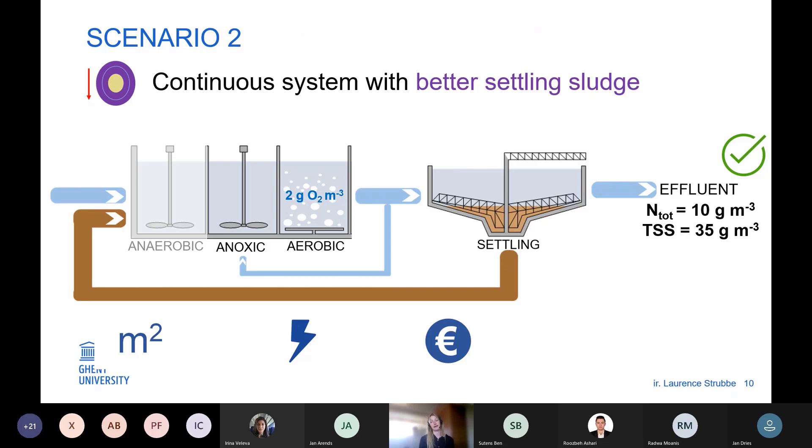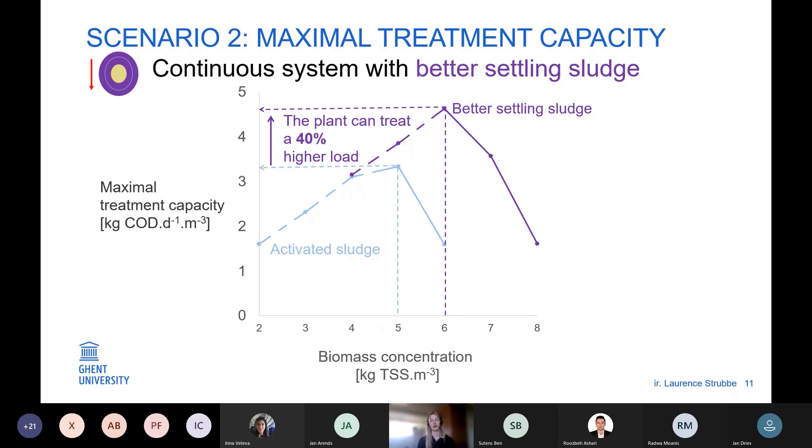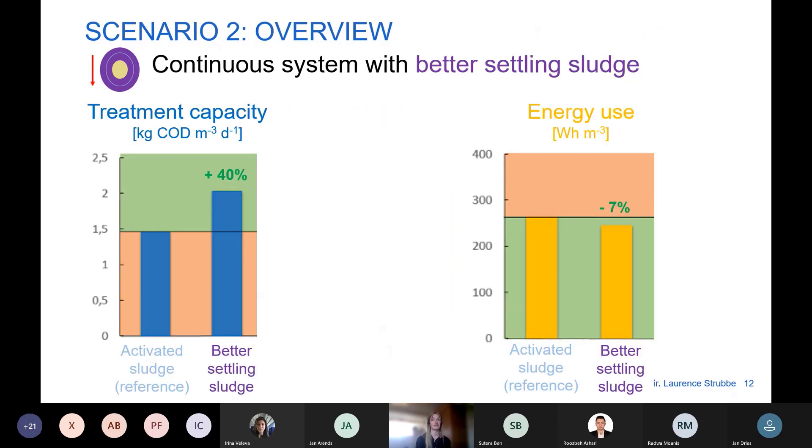Now let's compare the reference case with a case where we hypothetically have better settling sludge — imagine we can simply increase the settling velocity of our sludge. Looking at the graph comparing activated sludge with better settling sludge, the optimal point is 40% higher compared to activated sludge. This means that with better settling sludge in our continuous flow installations, we can treat 40% more wastewater, and energy use is also positive — we use 7% less energy.